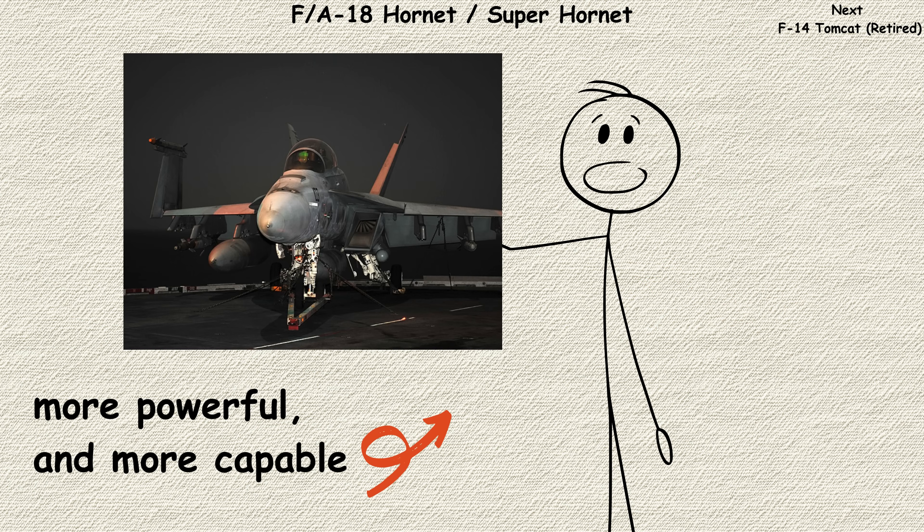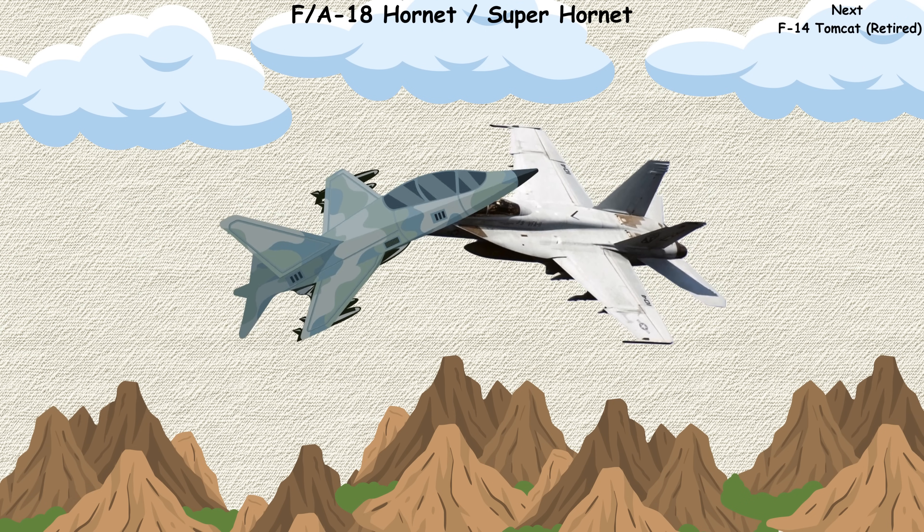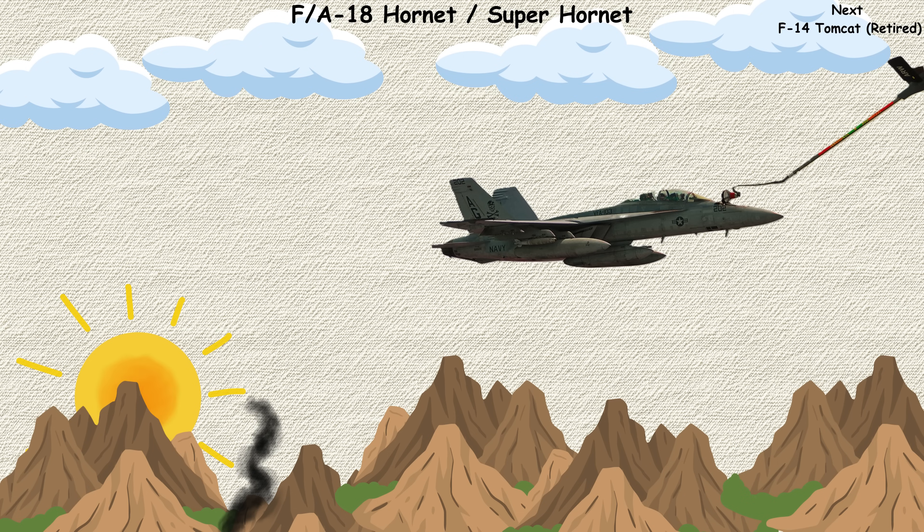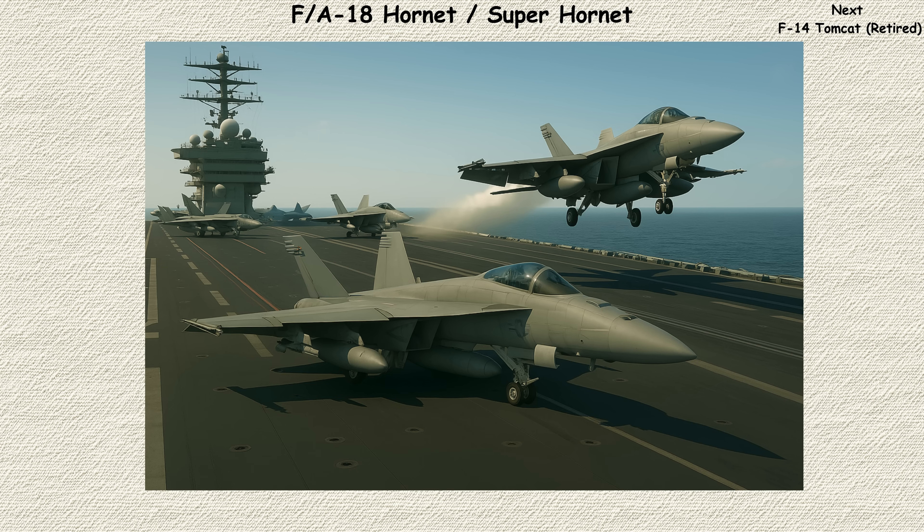Larger, more powerful, and more capable, it can dogfight enemy aircraft in the morning, strike ground targets in the afternoon, and even serve as an aerial refueling tanker by evening. For carrier operations where every aircraft must earn its deck space, this versatility is invaluable.